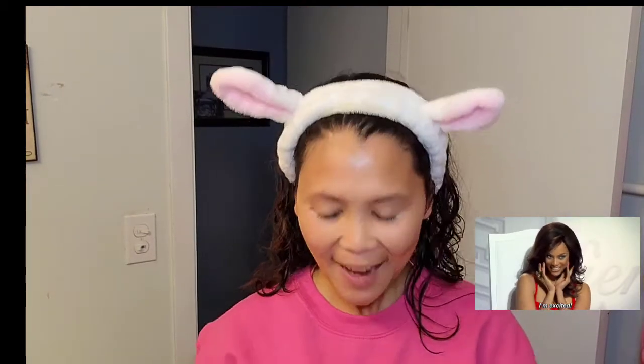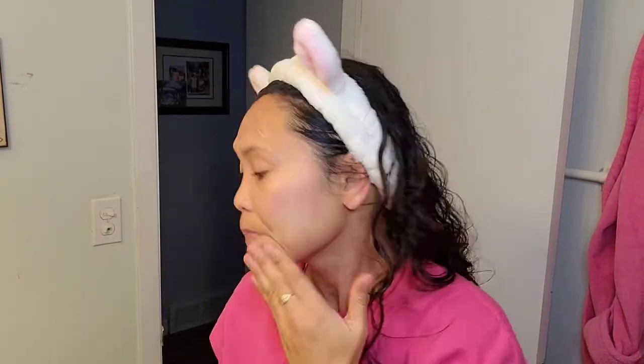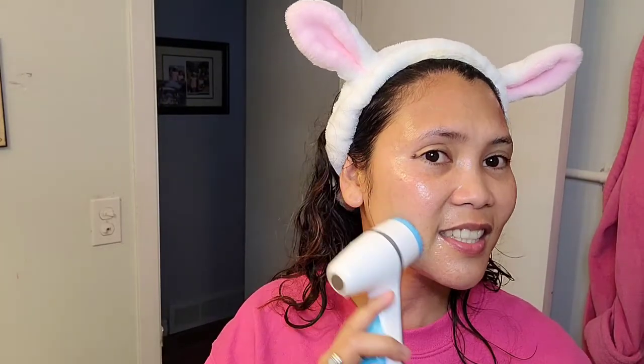Hello everyone, welcome back to my channel! Today I'm going to show you my favorite 4mm device. You have to apply this onto your face and then spray with a moisturizer mist. This is my deep cleanser device that I've used for 2 years and it has been helping to glow my face.